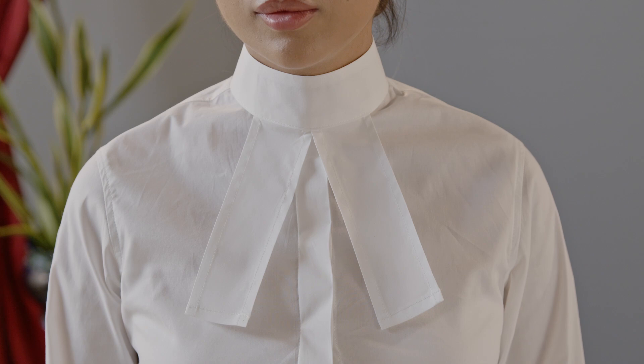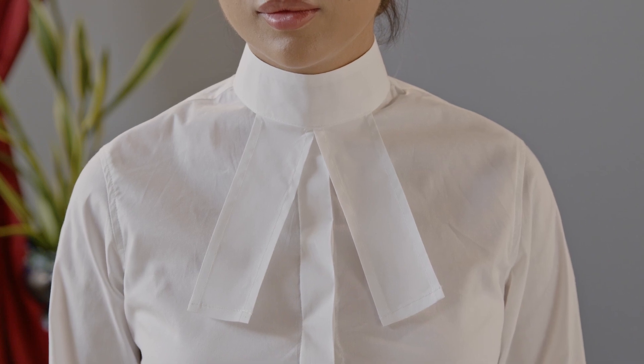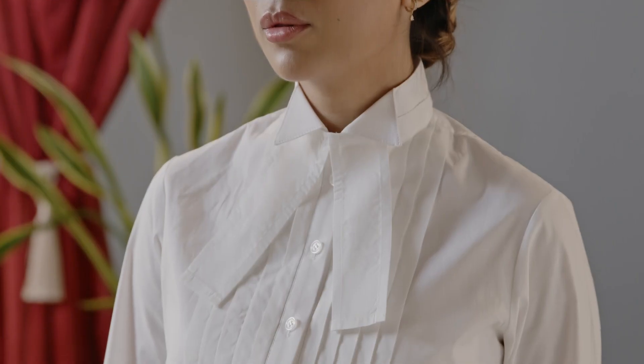Underneath your suit jacket, men should wear a tunic shirt with a wing collar and bands. Women have a few more options. They can wear a tunic shirt with a wing collar and bands, a tunic shirt with a collar and bands attached, a wing collar shirt with bands, a top and a collaret, or a dress with a collaret.